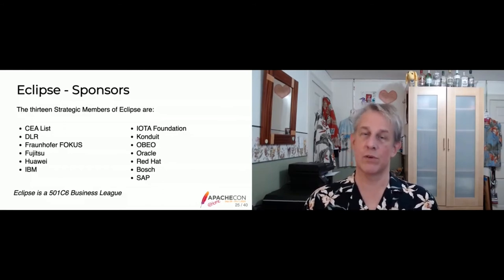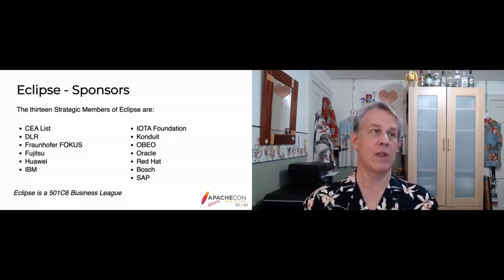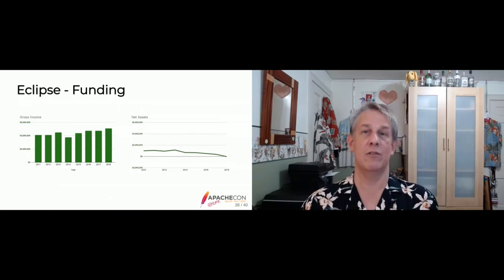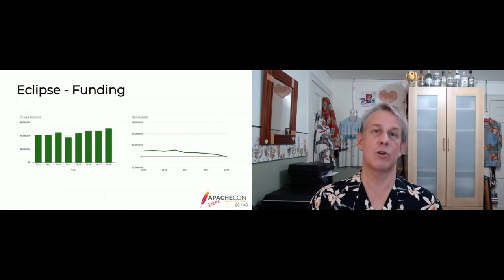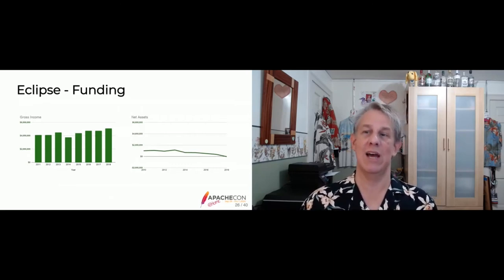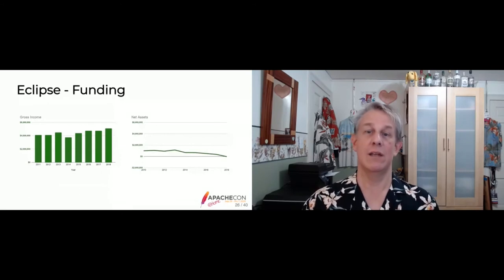Eclipse has 13 strategic members — a variety of companies both obvious and non-obvious in software. Many not only donate cash but also commit a certain number of developers to work on projects, and participate in Eclipse governance with board seats. Just the strategic members provide about $3 million annually to Eclipse, which is roughly half of their annual income of about $4 million a year. Their net assets were actually negative in 2018, which reflects their accounting approach rather than financial distress.